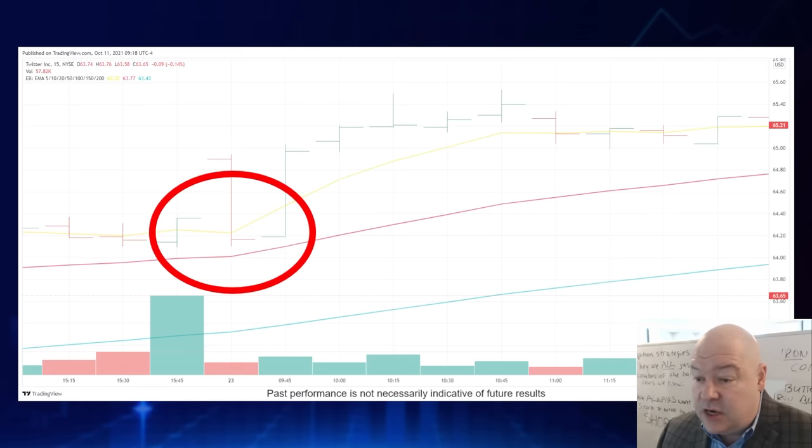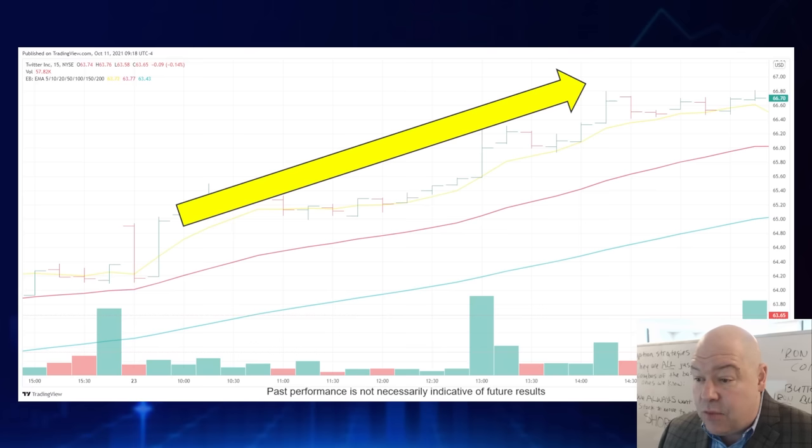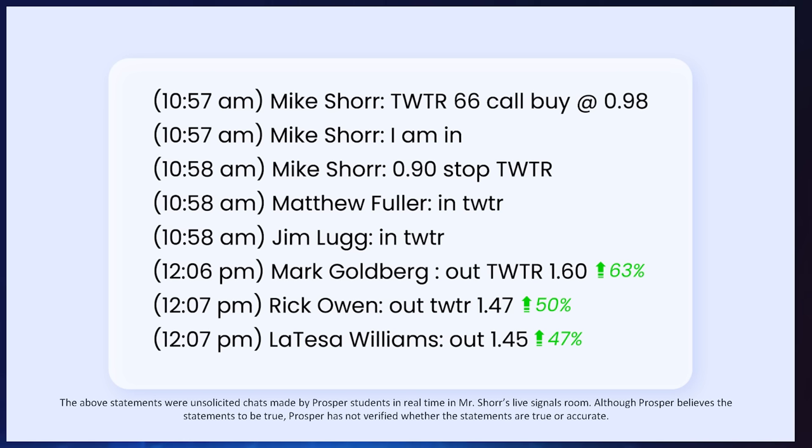Here's another one with Twitter. Can you see the zone and the sandwich happening here? This thing rocketed up quickly thereafter. We got in for $0.98, and in just over an hour we have Mark exiting for a 63% gain, Rick locking in 50%, and Letisa locking in 47%. These are fast, powerful options moves.